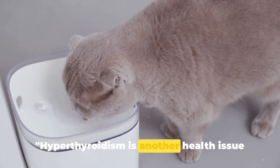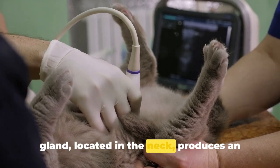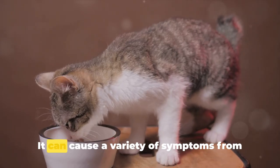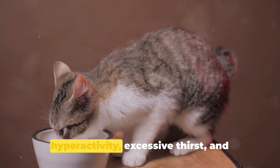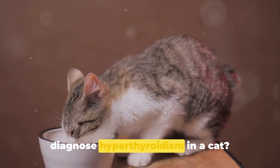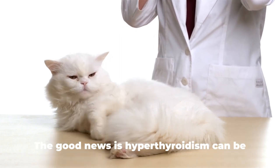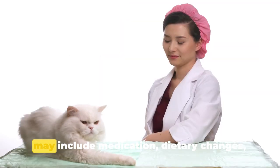Hyperthyroidism is another health issue that can affect your cat. This condition occurs when the thyroid gland, located in the neck, produces an excess amount of thyroid hormones — just imagine it like a car engine that's always revving too high. It can cause a variety of symptoms from weight loss despite a good appetite, to hyperactivity, excessive thirst, and frequent urination. Typically, your vet will conduct a physical examination and may recommend blood tests to confirm the diagnosis. The good news is hyperthyroidism can be managed with the right treatment, which may include medication, dietary changes, or even radioactive iodine therapy.